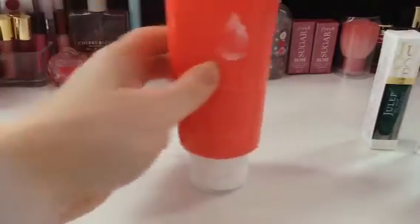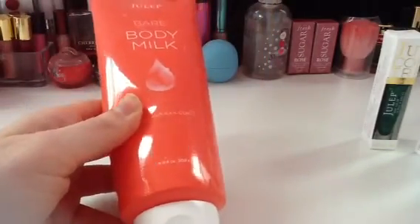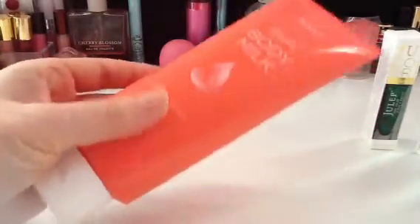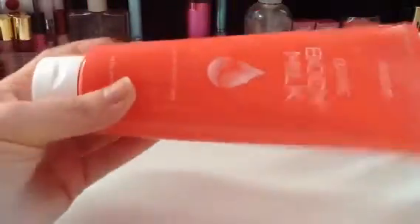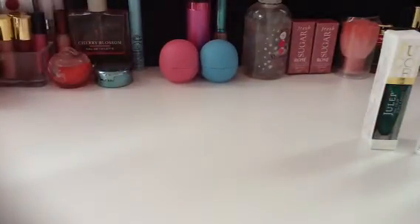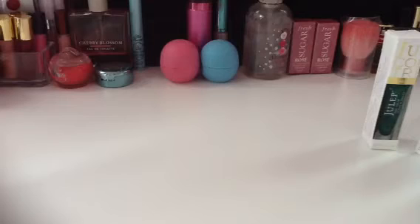I did get the beauty item from this month, which is Bare Body Milk. It's a good size tube — 6.8 fluid ounces, though it looks bigger than that for some reason. I'll have to try it; I have not tried it yet, so I can't let you know whether I like it or not.